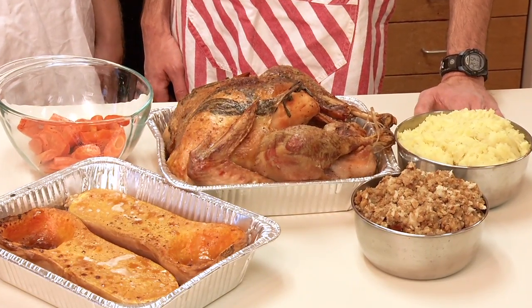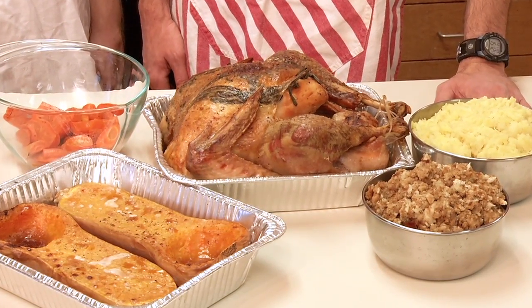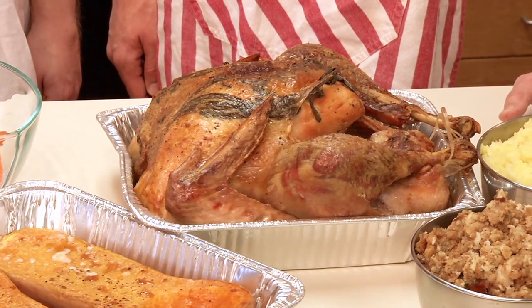More than any other holiday, Thanksgiving revolves around the kitchen, the dining room, and a wonderful meal. We're here with Dr. Ben Chapman, a food safety expert at North Carolina State University, who's going to let us know what we can do to keep ourselves and our families safe in the kitchen and at the dining room table.